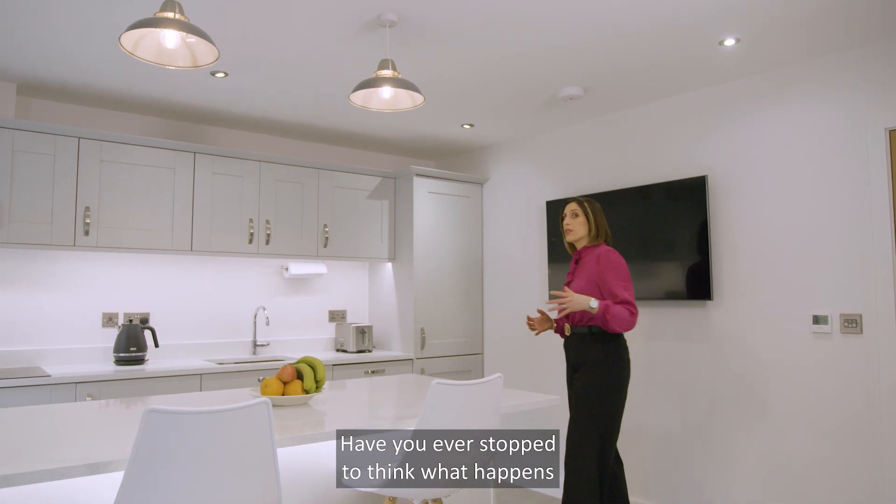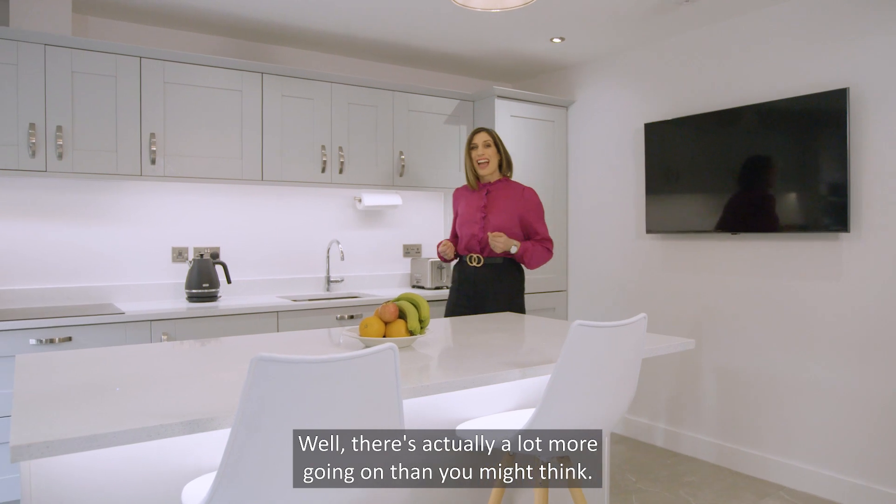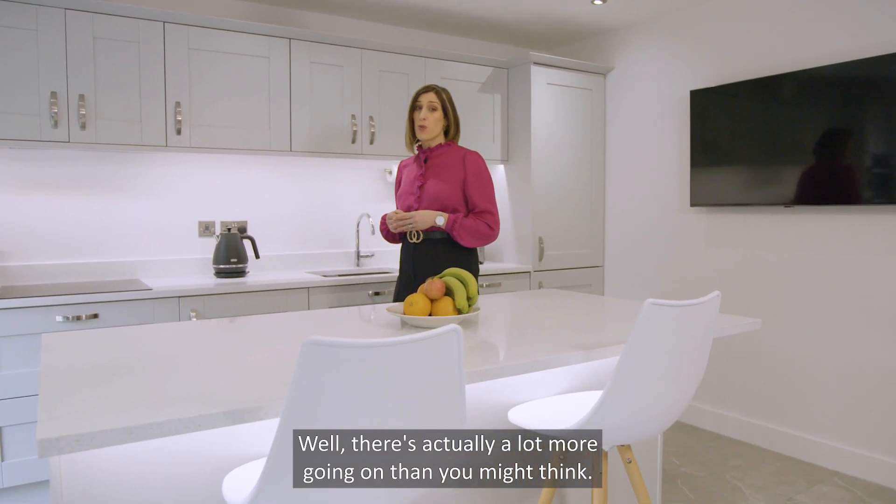Have you ever stopped to think what happens when you switch on the lights? They just work, right? Well, there's actually a lot more going on than you might think.